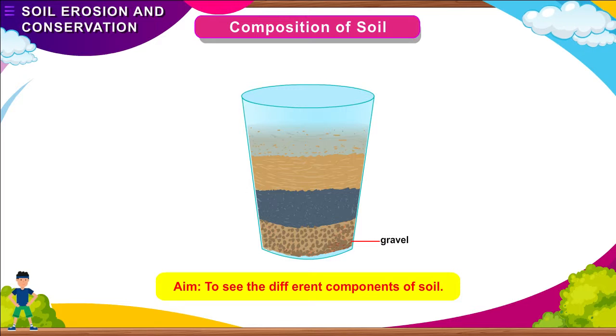The gravel or stones settle down at the bottom. Above that, you will see the layer of sand. The silt layer settles above the sand. The clay settles on top of the silt. The top layer will have pieces of leaves, twigs, etc. This is humus.